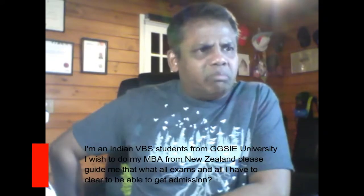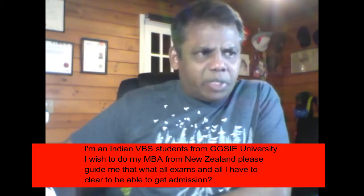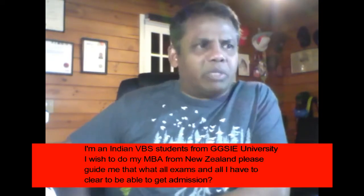I'm an Indian BBS student from GGSIPU University. I wish to do my MBA from New Zealand. Please guide me on what exams I have to clear to get admission. I don't know what your GGSIPU University is, but I'm thinking it's a recognized university which is on par with a lot of other good universities, so no problems with that.